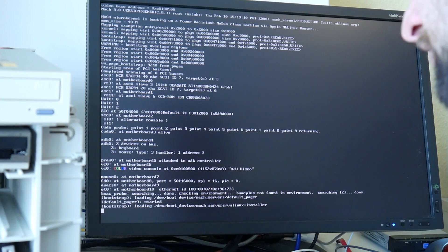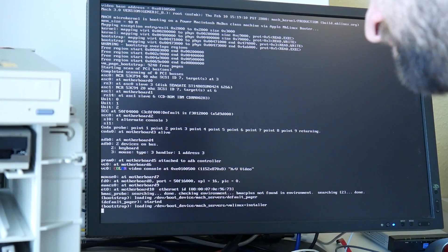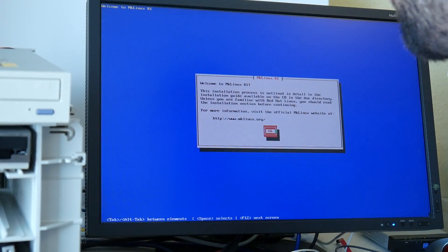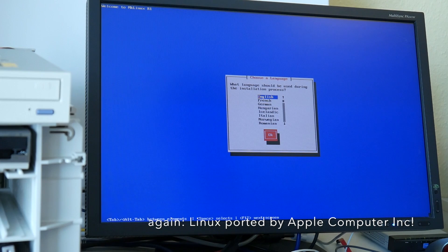Let's see — maybe root device equals some SCSI CD-ROM. That is indeed booting more content. Oh, indeed it does — crazy! MkLinux release one. Do we have virtual consoles somewhere?